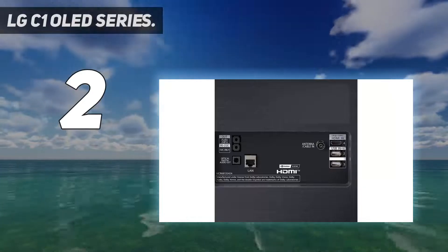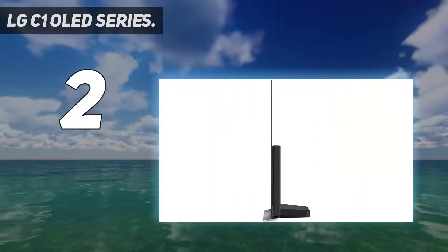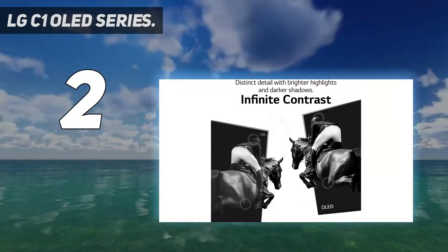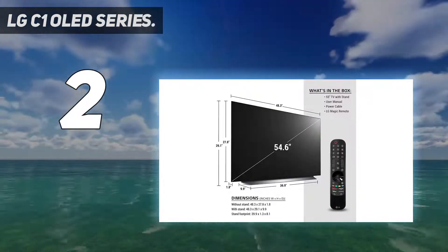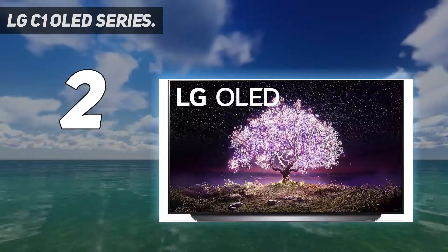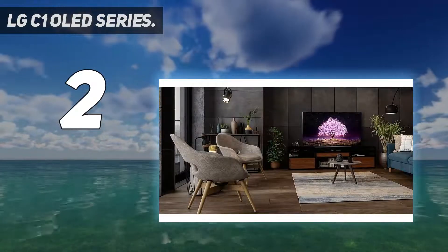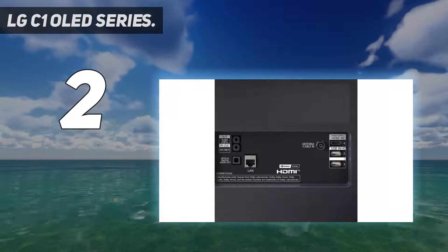Number 2 on my list: the LG C1 OLED Series. For those tempted by the deep blacks and infinite contrast of an OLED TV, the LG C1 Series is your best bet. The new A9 Gen 4 chipset adds AI processing to distinguish between objects and their backgrounds — something that's at the heart of a lot of advancements in today's TV market. This stellar OLED TV packs in four dedicated HDMI 2.1 ports and even comes with the new Game Optimizer menu, giving you the option to quickly adjust brightness, contrast, and VRR on the fly.